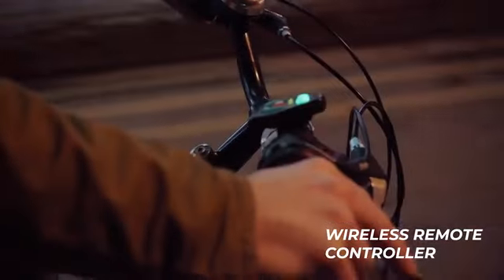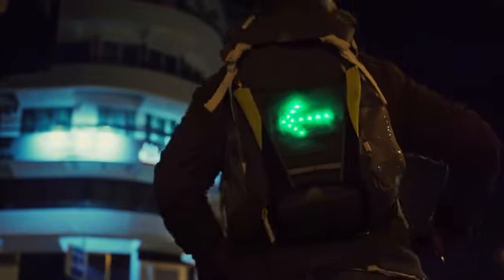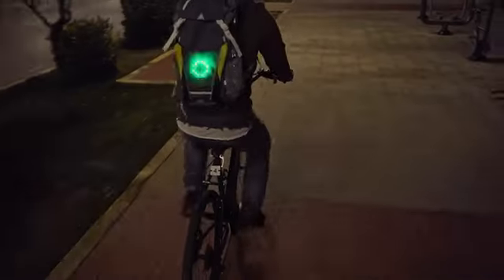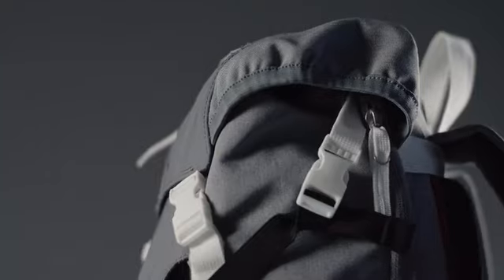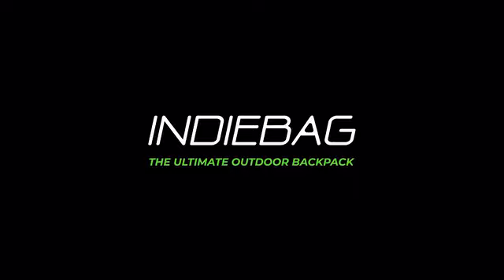You can easily switch signals with a wireless remote controller. With IndyBag, your night rides will be safe and fun. IndyBag, the ultimate outdoor backpack.